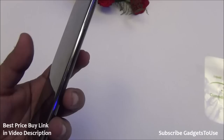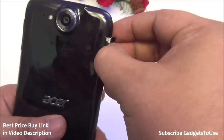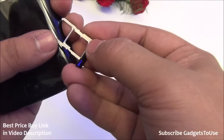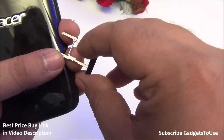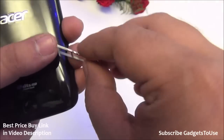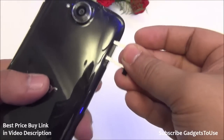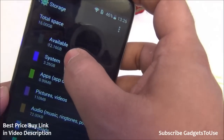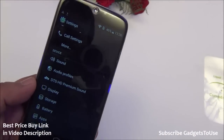We have a SIM card tray on the side. When you remove it, you can see a nano SIM slot. This is a dual SIM phone — SIM slot one accepts a nano SIM and SIM slot two accepts a micro SIM. The second slot can also be used for a micro SD memory card instead of the second SIM. Approximately 12.16 GB of the 16 GB internal storage is available to the user, and you can install and move applications to the micro SD card.